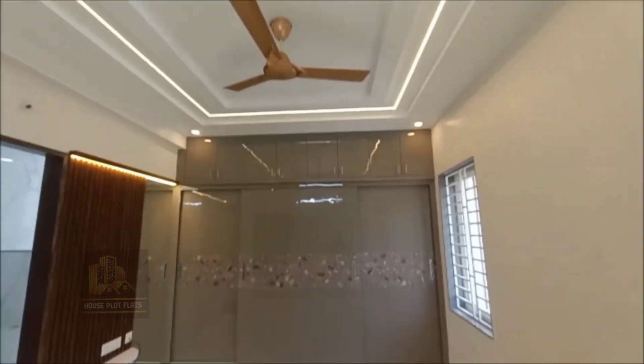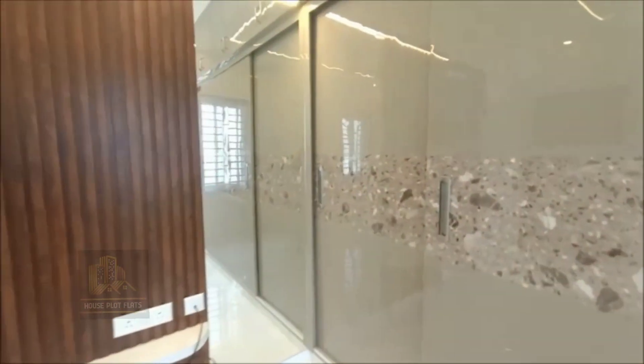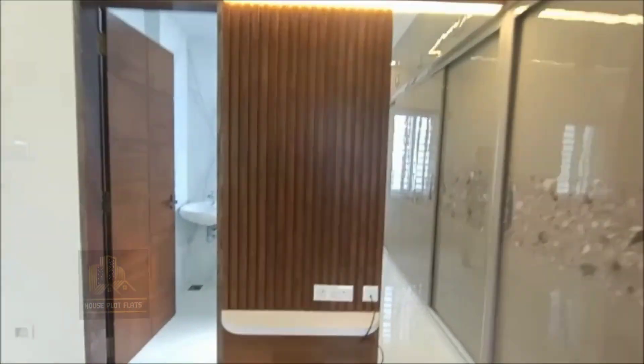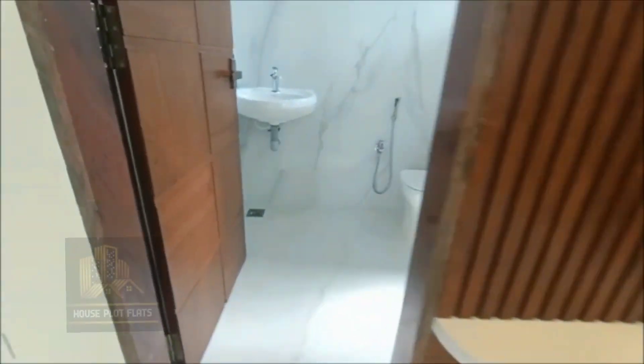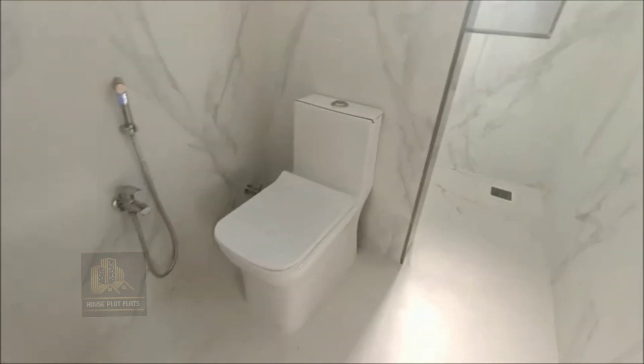In every bedroom, we have sliding cupboards and a lot of storage space.